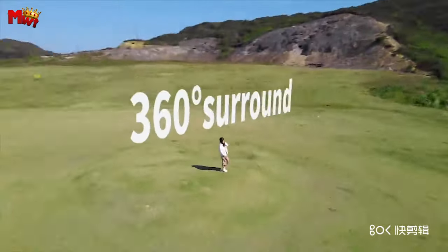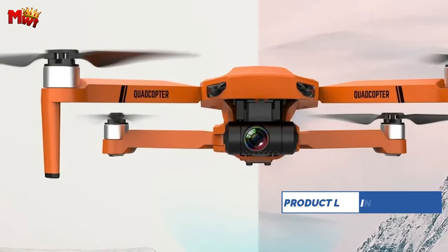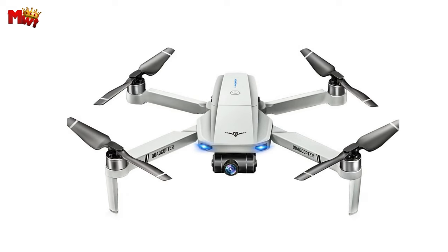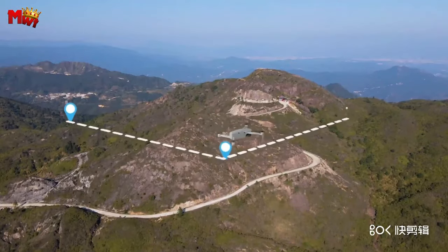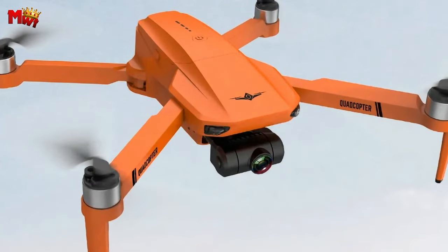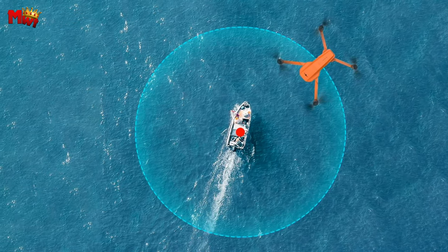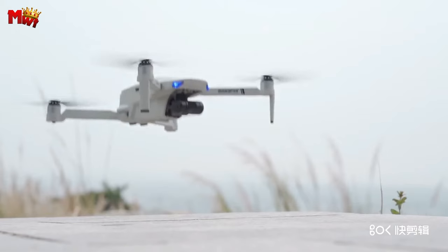Unleash your creativity with the points surrounding flight feature, enabling you to effortlessly set a desired orbit height and radius, capturing captivating all-around videos of your chosen focal point and putting you at the center of every adventure. Seamless operation is at your fingertips with the one key takeoff and landing button, ensuring a hassle-free flying experience for beginners and experts alike. The user-friendly app interface further enhances accessibility, ensuring that every feature is easily accessible even for drone novices. Immerse yourself in an unparalleled visual experience with the VR function, allowing you to engage in a fully immersive 3D view through compatible 3D glasses, bringing your shots to life with stunning realism.